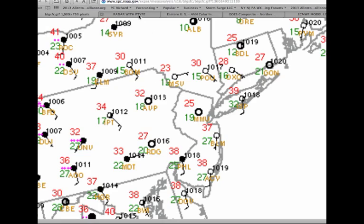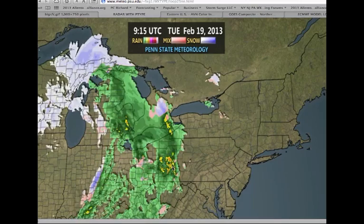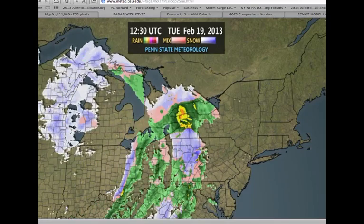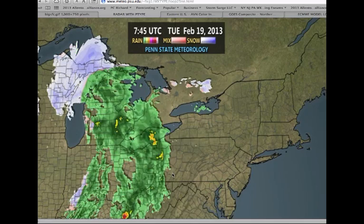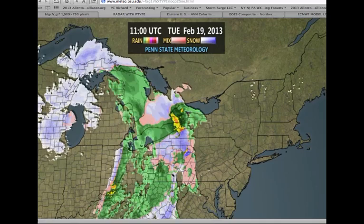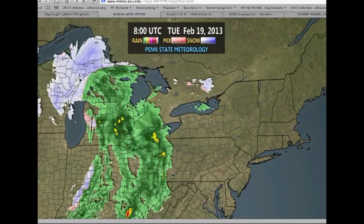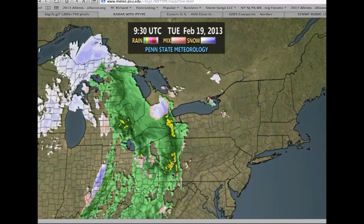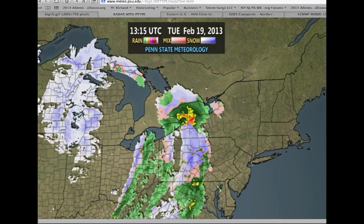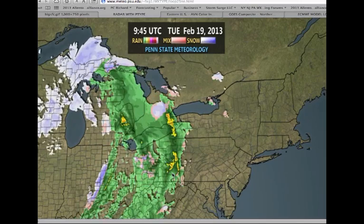Now let's take a look at this radar. It's pretty impressive — this is from a new radar feature from the Penn State E-Wall, which is pretty cool because you can see the precipitation here changing over to snow and sleet. I'm not expecting any accumulation with this snow and sleet. Basically, it's still early in the morning, and with the cold temperatures in place, you're getting a little bit of snow and sleet mixed in.